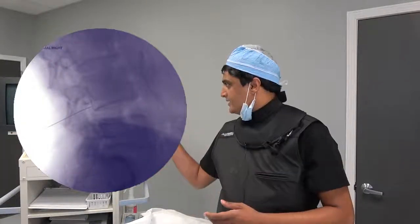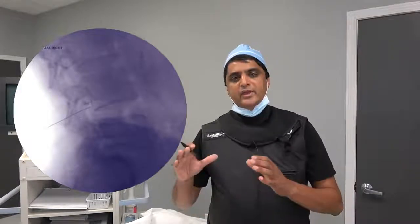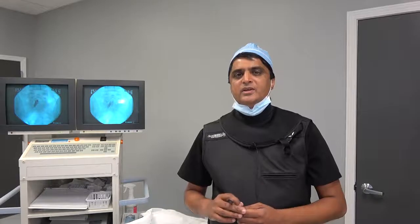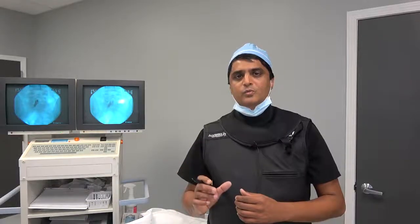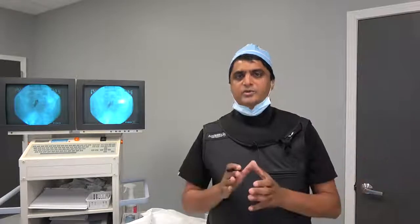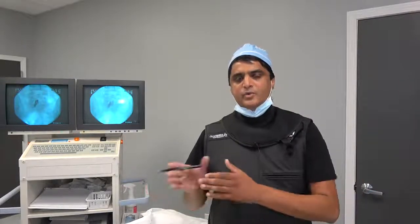We do them under x-ray guidance. The patient lays down and we take an x-ray image, find the level which has been shown to have a problem on the MRI, correlate it to the x-ray, and inject at the appropriate level.